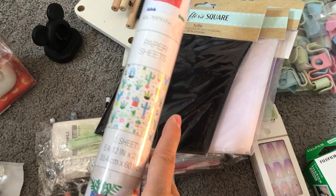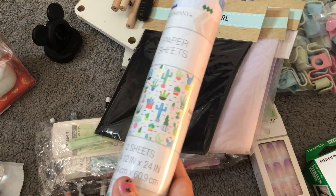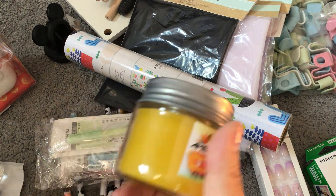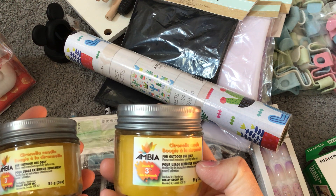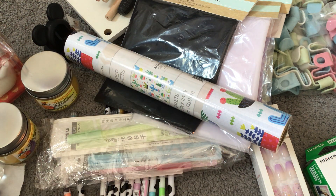I found these K&Company paper sheets — new to me! You get two sheets each at 12 inches by 24 inches, which is a good size. There were three other patterns but I got the one with the cacti. I also got two citronella candles — 85 grams with 3% citronella oil. I opened one up and it smells really lemony and strong. These will keep flies and bugs away when I'm sitting on the porch.